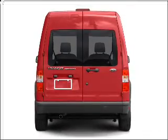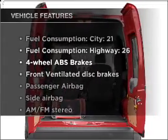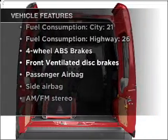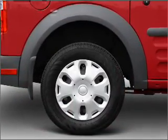Anti-lock brakes help you bring your vehicle to a safe stop. And with these notable features, you won't want to miss out on the opportunity to own this amazing ride: air conditioning, power steering, and AM-FM stereo.